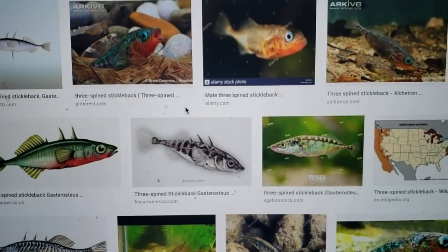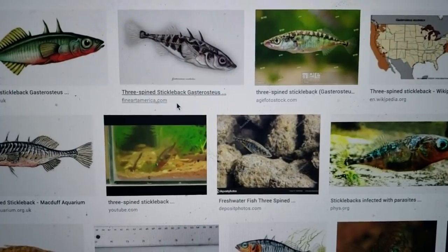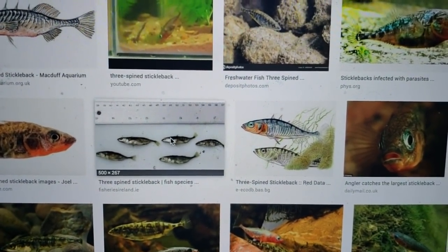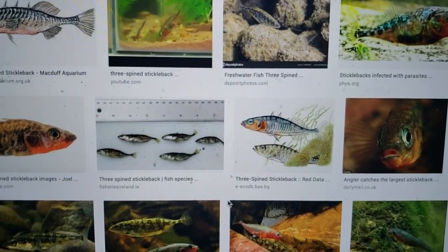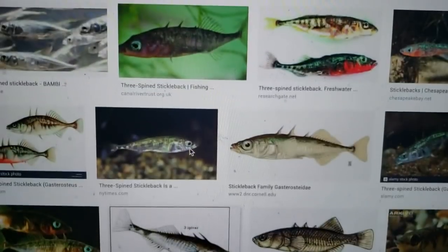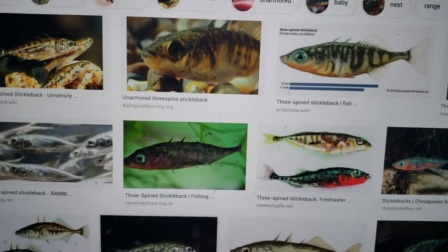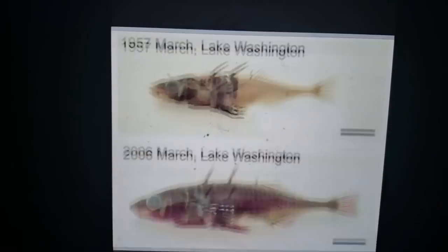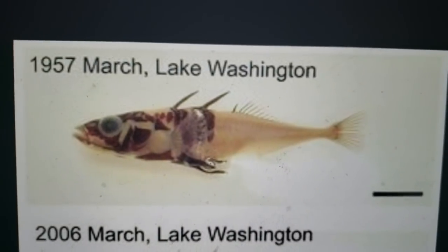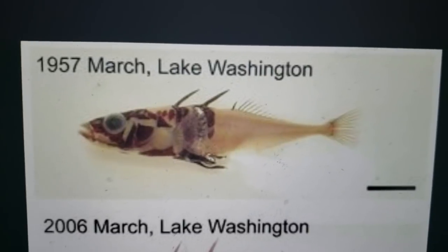In my home state, the closest body of water to my house — Lake Washington — they've been studying the stickleback for years and years through the University of Washington. The most interesting thing is what you find when you search for Lake Washington stickleback. They started the study in March 1957.